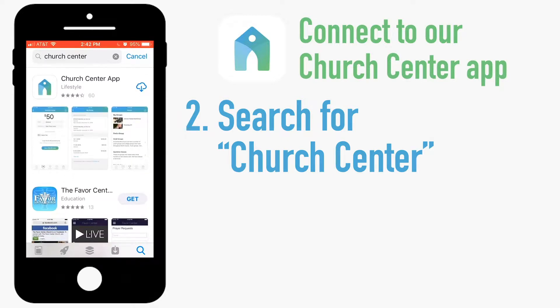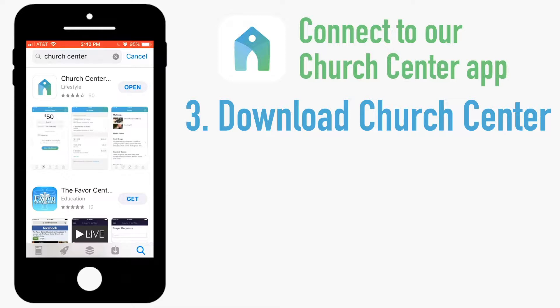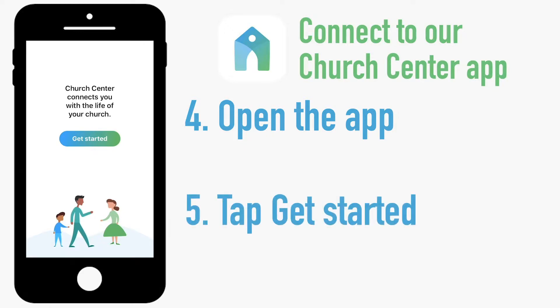When you know you've found the right app, tap to download it. Once the app is finished downloading, open it up and you'll be prompted to get started. Go ahead and tap that button.